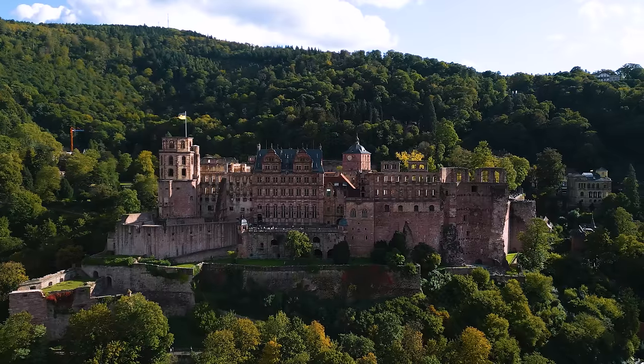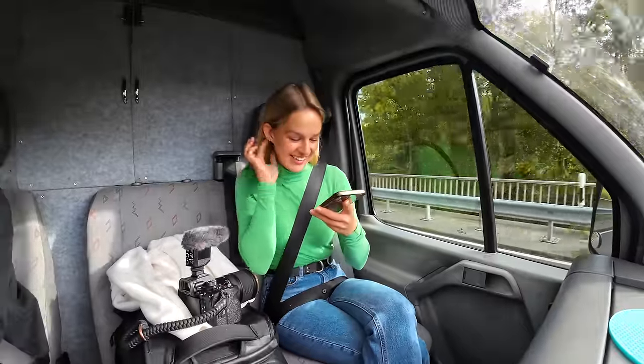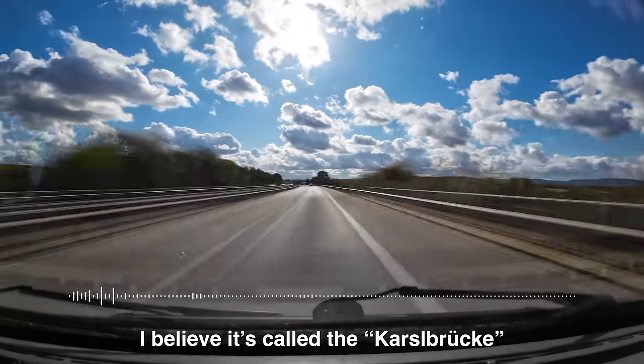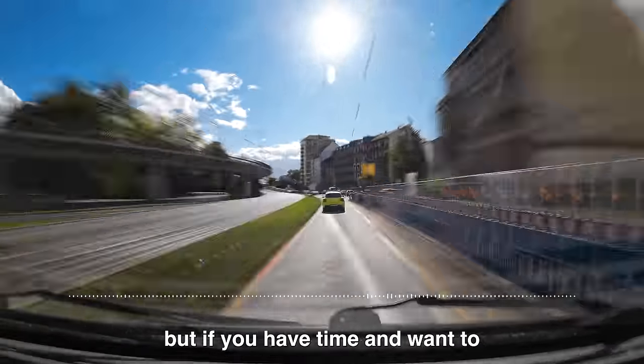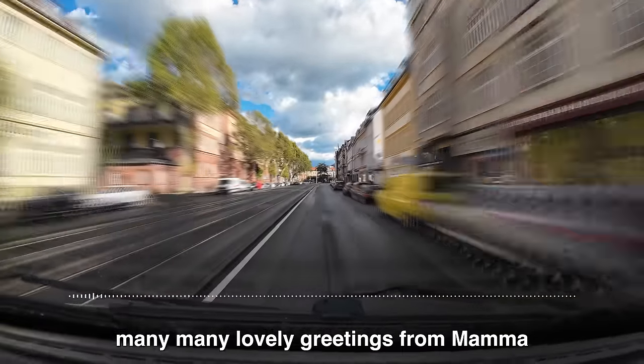Heidelberg is also where my mom went to university — she's not German, she just studied there — and she's always spoken about this place. There are castles, good food, and I'm feeling there's going to be good vibes with the sun shining. I asked my mom for intel and she sent a voice clip back: she studied at the translation institute, mentioned a bridge over the Neckar — the Karlsbrücke she thinks — and the castle of course. She's very curious where we'll have lunch and wants lots of photos. Love from mom!